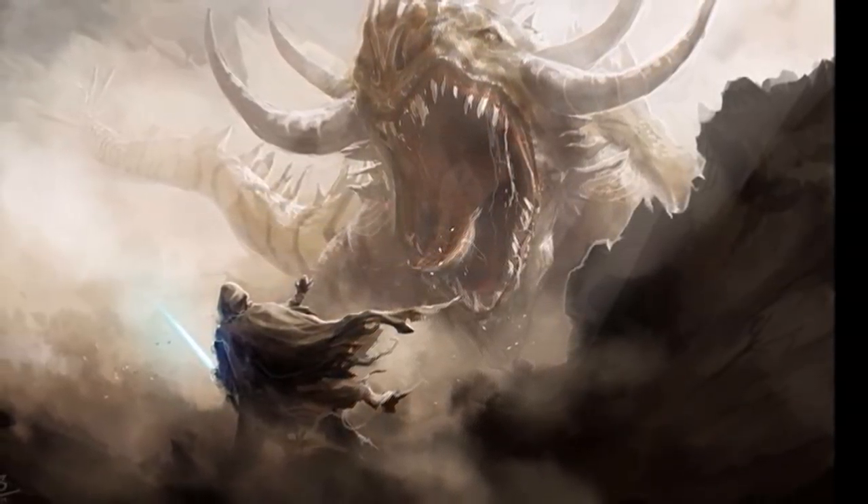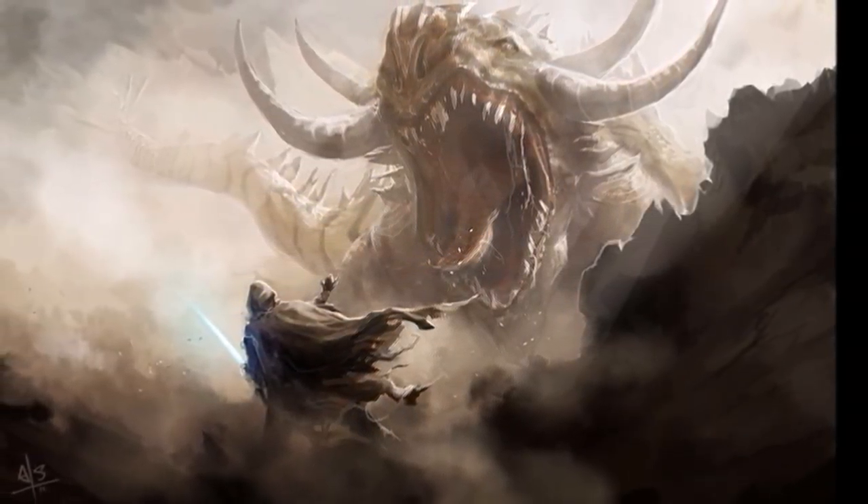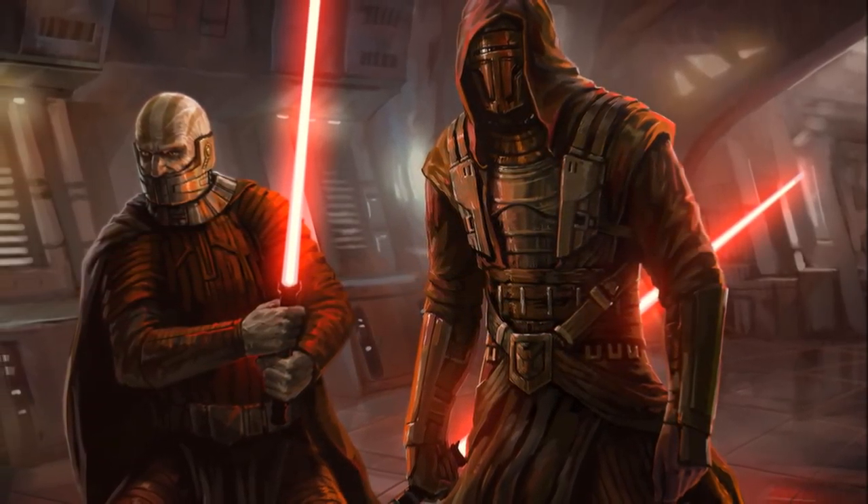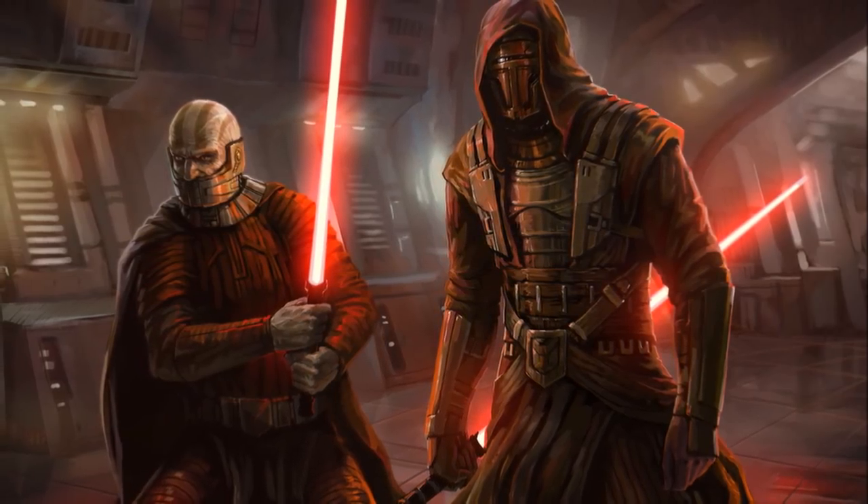Hello everyone, welcome to another Star Wars SWTOR Public video, and for this video I'm going to be talking about the new cartel market direct sale purchases that will be coming with Knights of the Eternal Throne.